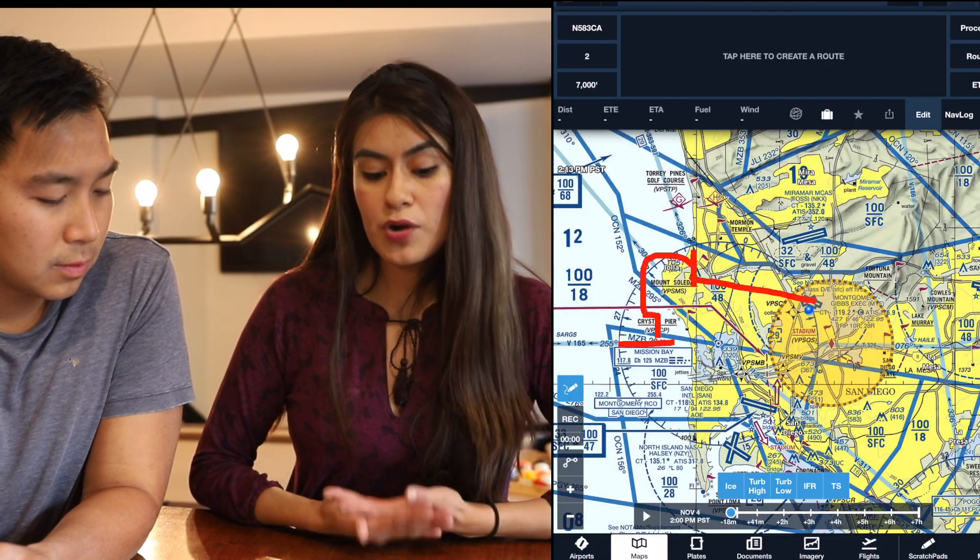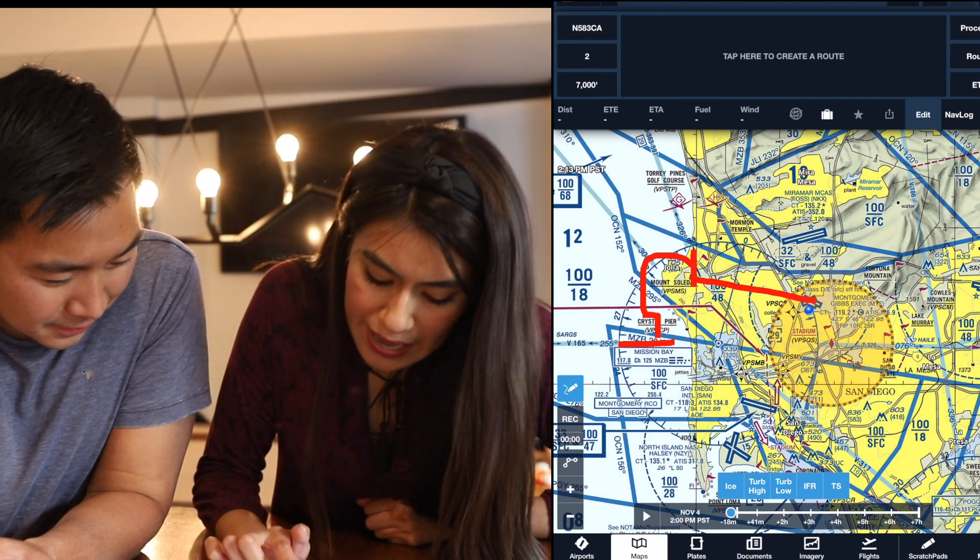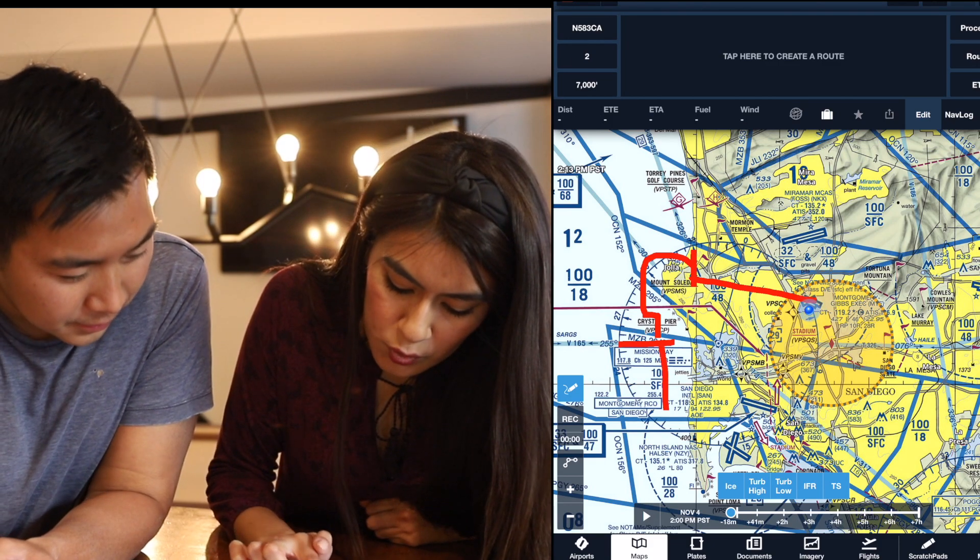Typically before that they'll say you're clear through the Bravo and to report Ocean Beach Pier — OB Pier. You'll continue and then report OB Pier, and then they'll switch you over.